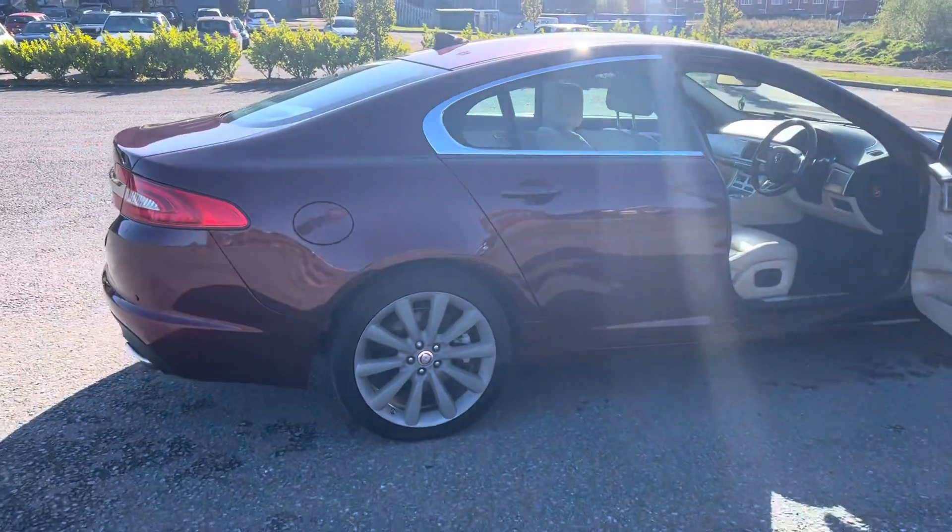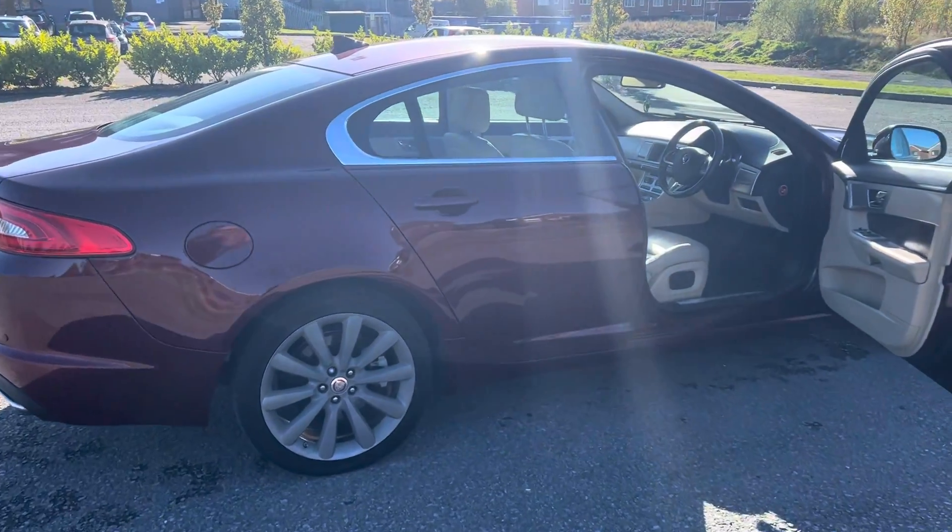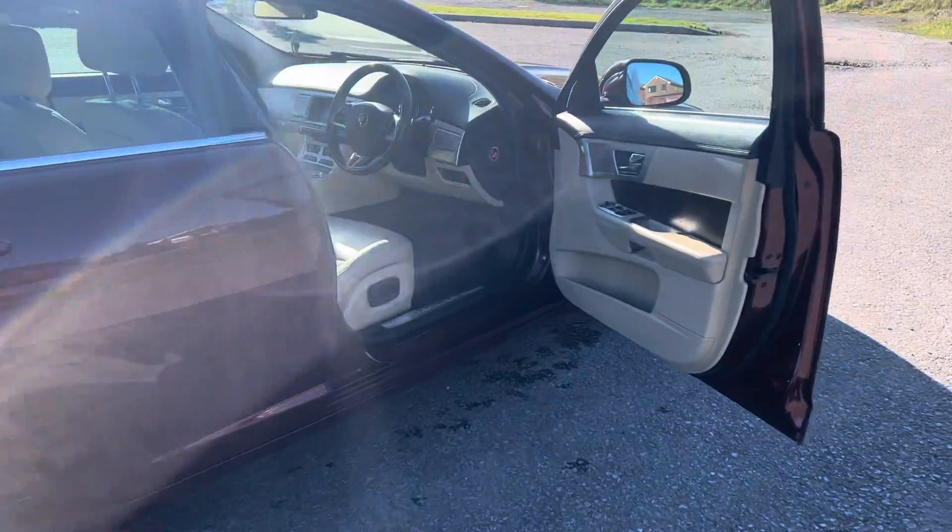The car comes with a six-month warranty — it's an A1 approved warranty — giving you complete peace of mind.